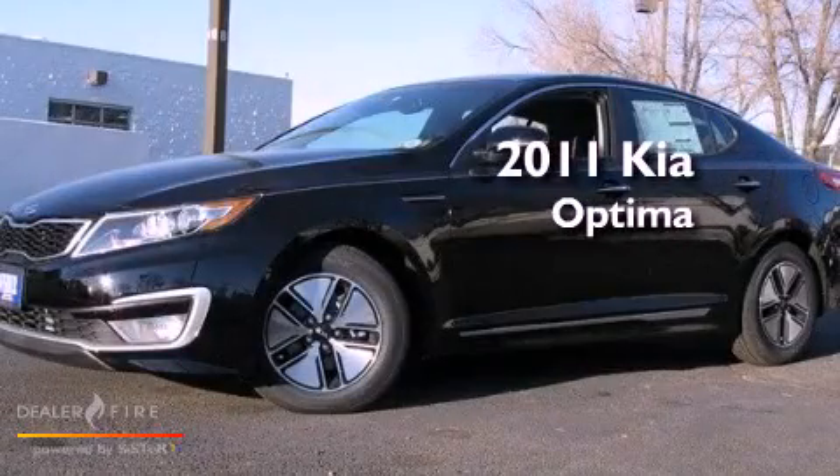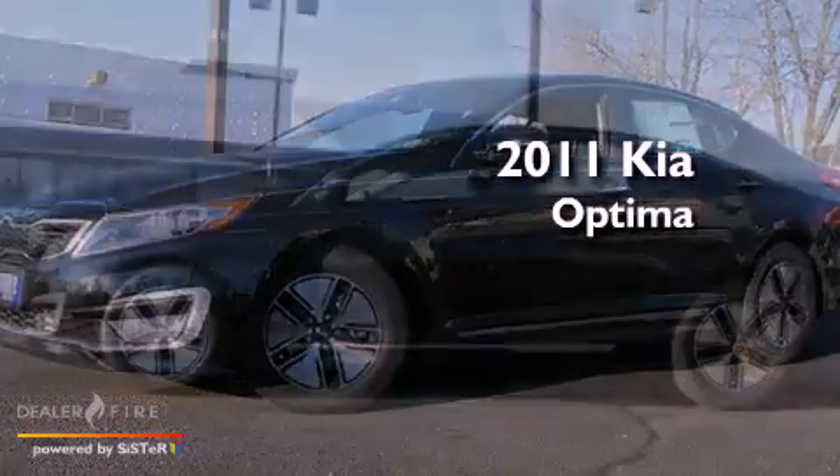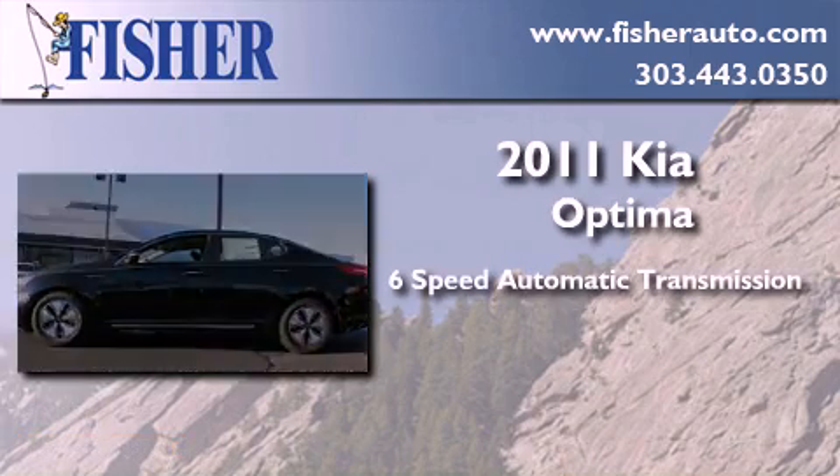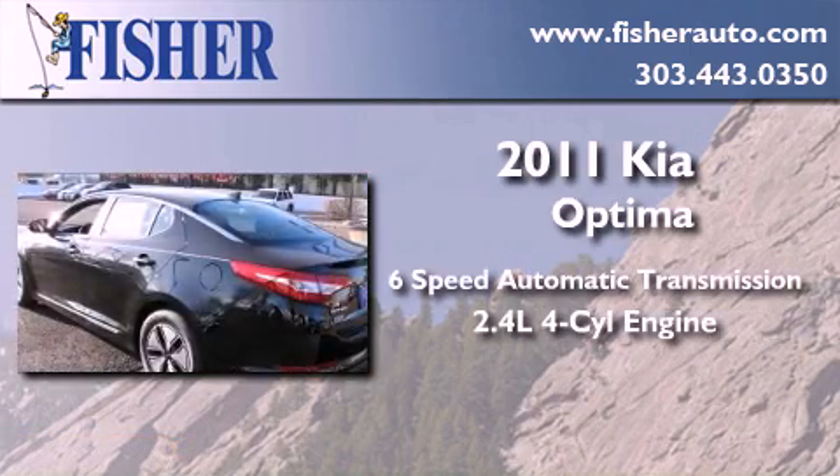This is a brand new 2011 Kia Optima. This four-door sedan has a six-speed automatic transmission and an inline four-cylinder engine.